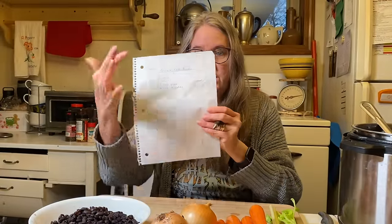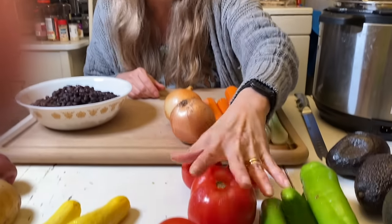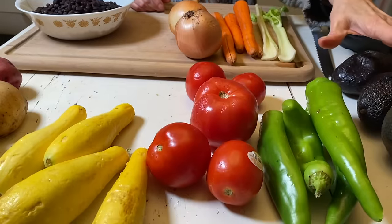The next thing I do when menu planning is write down the dishes I know I'm going to make. In this case, we're making black bean and rice bowls, a stir fry, and a vegetable soup. Then I list underneath each dish the ingredients from the table that will go into them, making sure I have enough of each ingredient. Once out of the mesh bag and washed, I count everything so I know exactly how much I have.